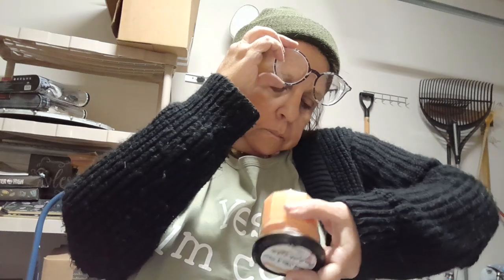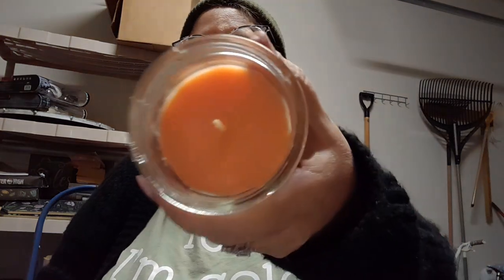I don't buy candles from Dollar Tree a lot due to their throw, but I hadn't seen this one before — Peach Skin and Mint soy blended scented candle. The candelary was even full — I was in shock. It's just a one-wick little candle, something I'd light in the bathroom. You can definitely smell the peach. I can't wait to light this one.